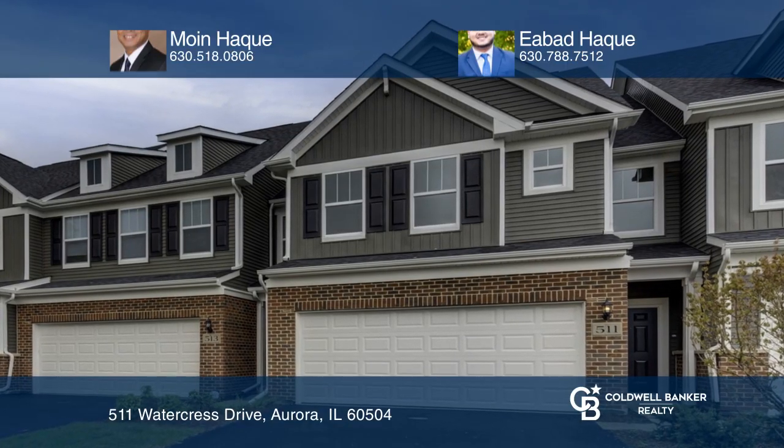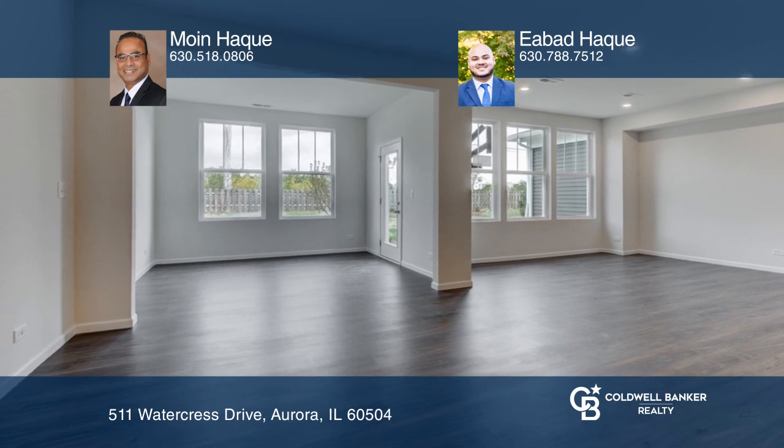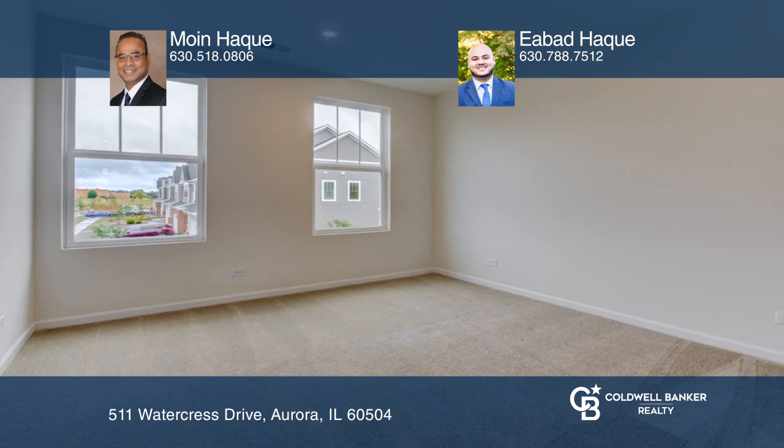The Bowman is an exciting floor plan that offers open-concept living on the main floor. This Bowman has extended square footage, plus a patio and four-season sunroom for a more exciting living space.